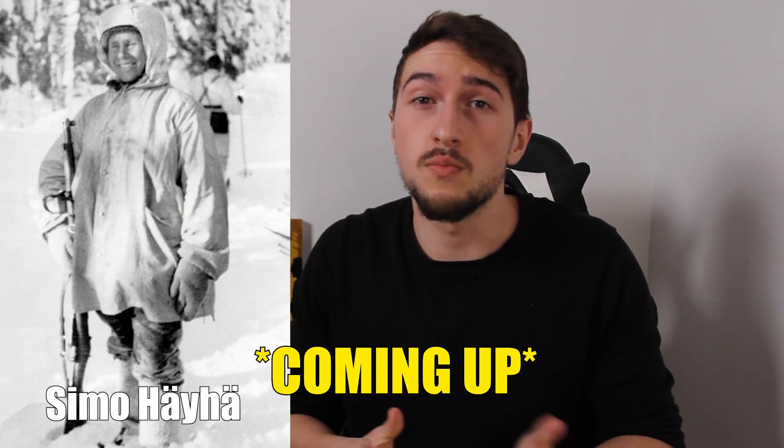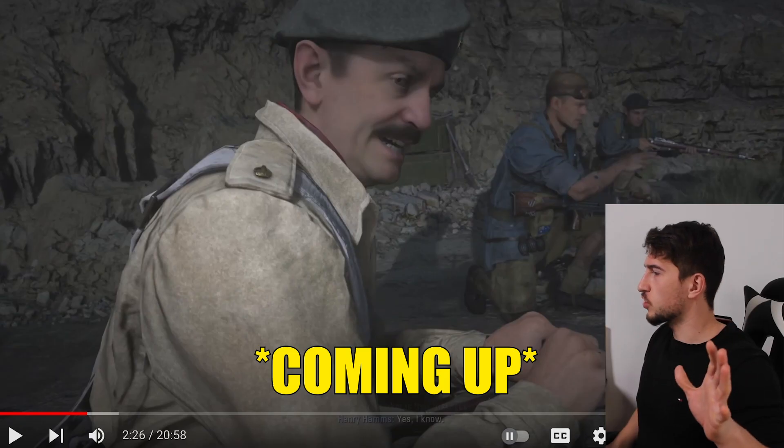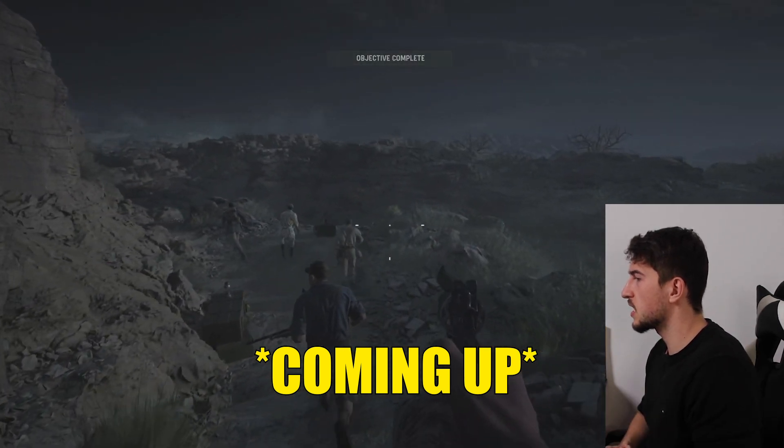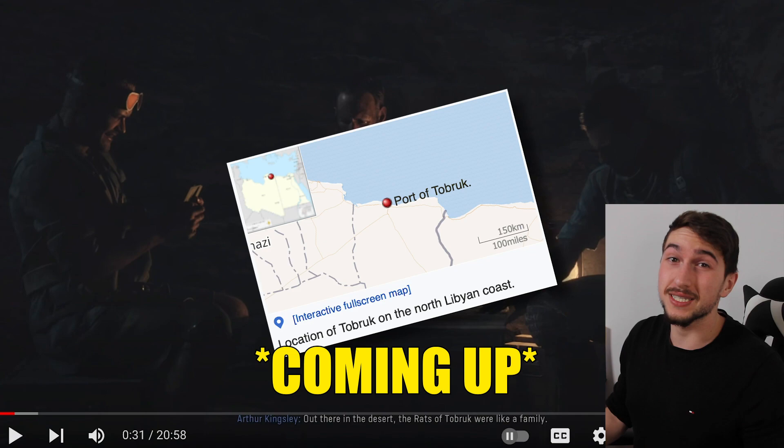Apparently they even wanted to do a mission about Simo Häyhä — you know, the famous Swedish sniper. And let's backtrack a bit; I got a bit distracted by the thickness. They actually put the guys in the middle of the desert. They do know that Tobruk was a major port city.